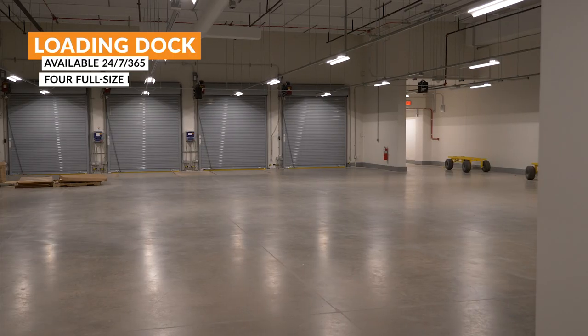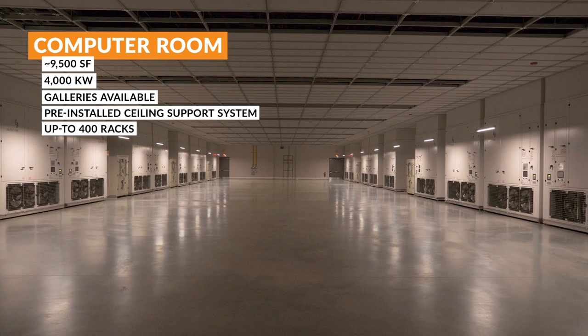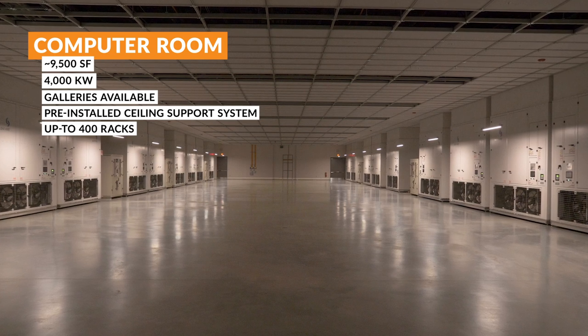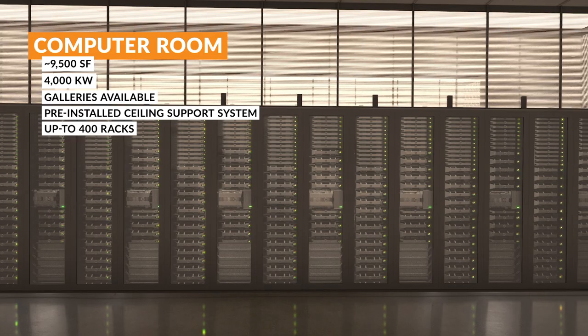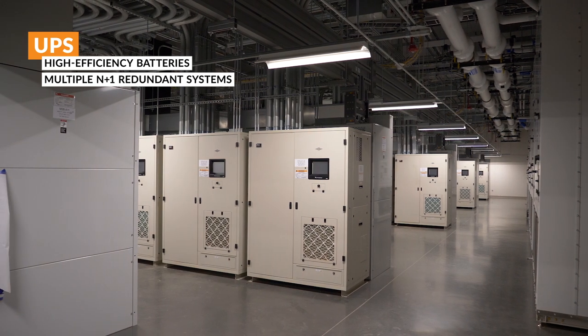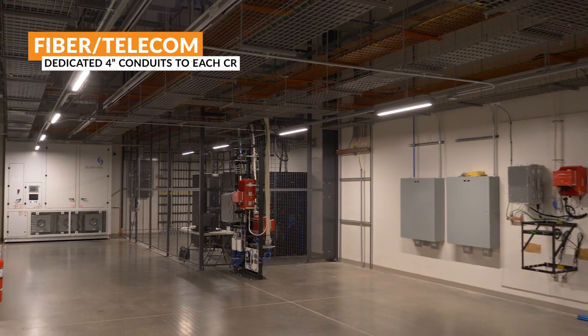The facility sits on a 16-acre site and offers an impressive 96 megawatts of critical IT load, producing a notable economy of scale. The 24 9,500-square-foot, 4-megawatt computer rooms can support a deployment of 400 racks. LC2 also features a 2N MMR and multiple diverse POEs with direct access to the largest concentration of fiber carriers on Earth.